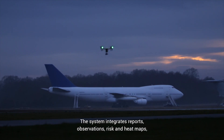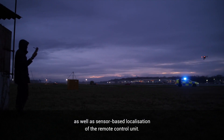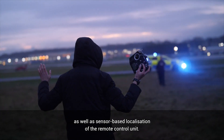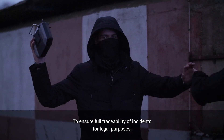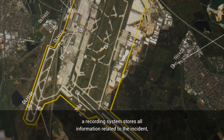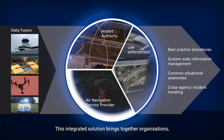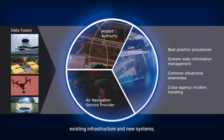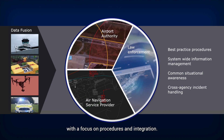The system integrates reports, observations, risk and heat maps, as well as sensor-based localization of the remote control unit. To ensure full traceability of incidents for legal purposes, a recording system stores all information related to the incident. This integrated solution brings together organizations, existing infrastructure and new systems with a focus on procedures and integration.